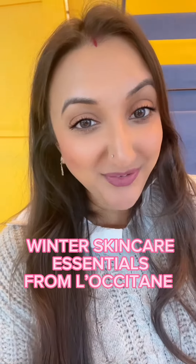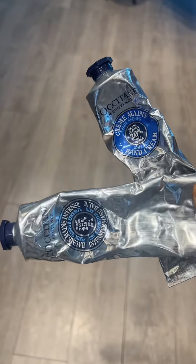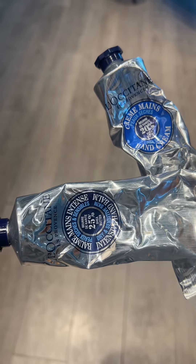Here are the skincare products you need from L'Occitane this winter season. The Shea hand creams are an icon for a reason. They have a very minimal scent — it almost smells like baby powder or babies.